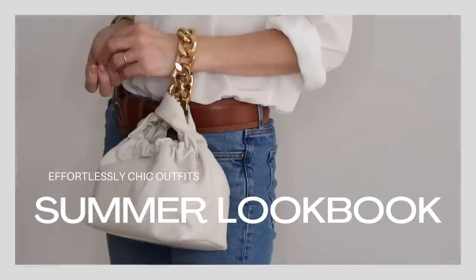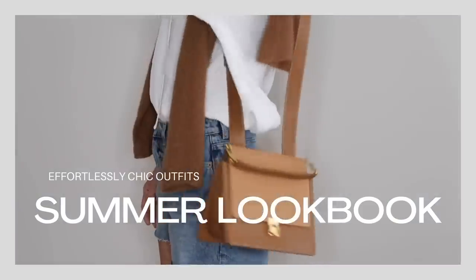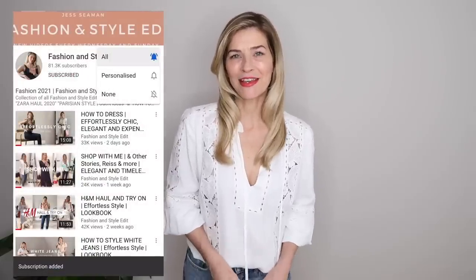We all like to look effortlessly chic and it's probably what I strive for the most in all my outfit ideas. So I thought I'd share a summer lookbook with you all today with all the looks I've been wearing this July that really helped me create that look. At the end of this video I'd be really grateful if you'd follow the link in the description box below to subscribe to my channel and also follow me on Instagram, where you'll find all the links to all the outfit ideas I'm sharing today.